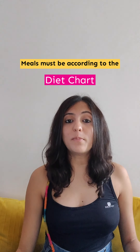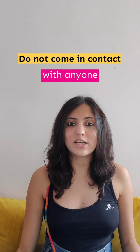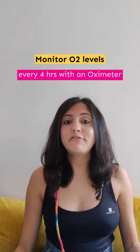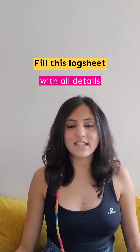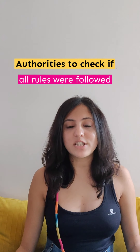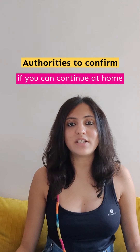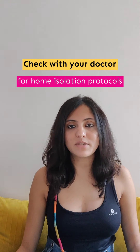If quarantined at home, your meals have to be in accordance with this diet chart. Please make sure that you don't come in contact with any other individual. Please monitor your oxygen levels every four hours using the oximeter. You will have to fill up this log sheet for 14 days with all these details. This log sheet will then be handed over to your local authorities to make sure you followed every rule for home quarantine, and basis that they will decide if you can continue to stay at home. Check with your doctor about the home isolation protocol and please follow them strictly.